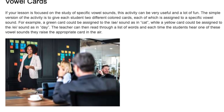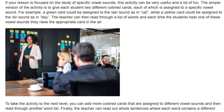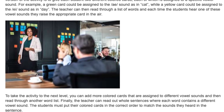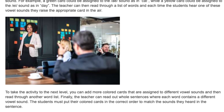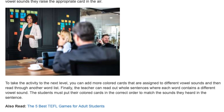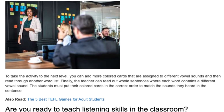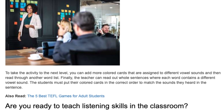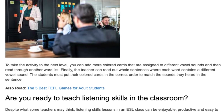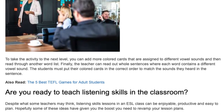Vowel Cards. If your lesson is focused on the study of specific vowel sounds, this activity can be very useful and a lot of fun. The simple version of the activity is to give each student two different colored cards, each of which is assigned to a specific vowel sound. For example, a green card could be assigned to the A sound as in 'cat,' while a yellow card could be assigned to the A sound as in 'day.' The teacher can then read through a list of words and each time the students hear one of these vowel sounds they raise the appropriate card in the air.